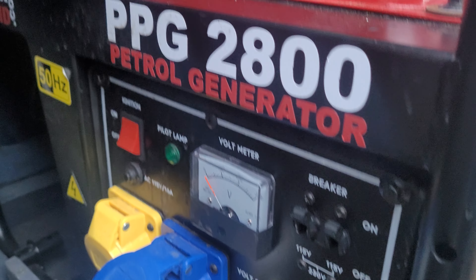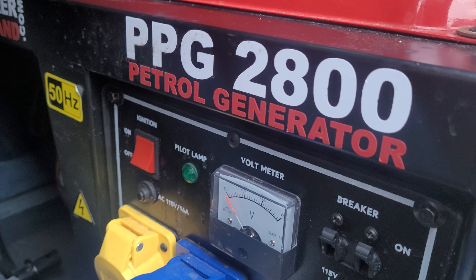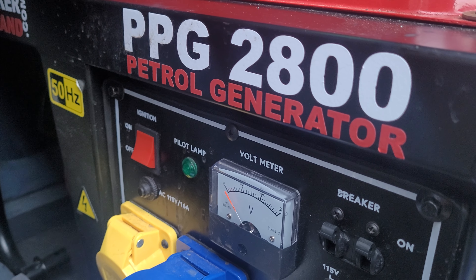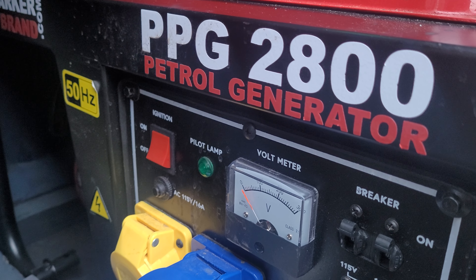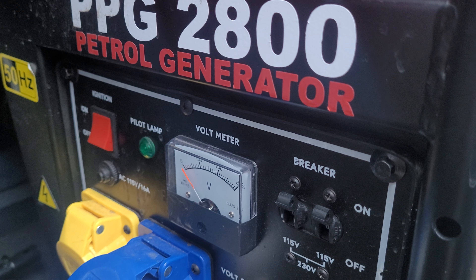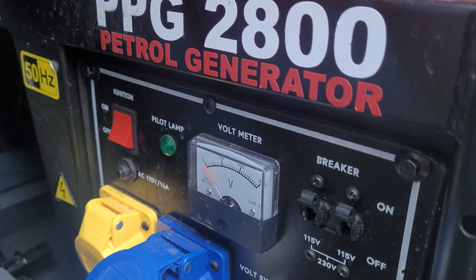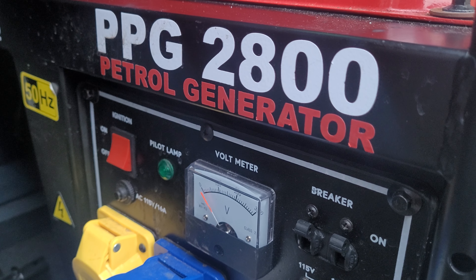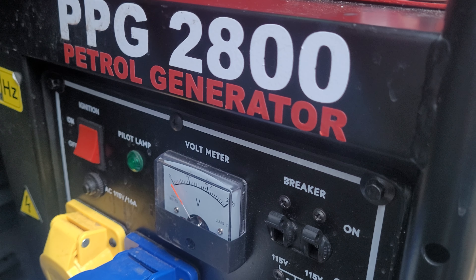I'm doing an update on the Parker brand PPG 2800 — it's 2.8 kVA. The last one stopped working; it's still running and putting out power, but it started making a really high-pitched screeching sound, and I didn't know what was causing it, so I just replaced it like for like.